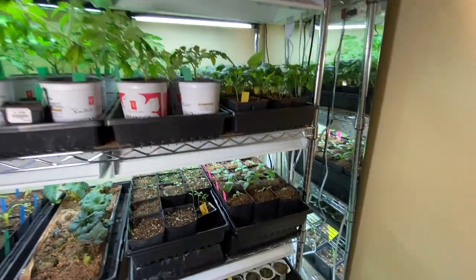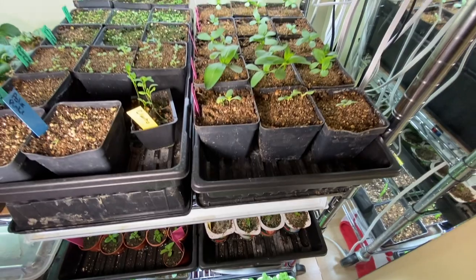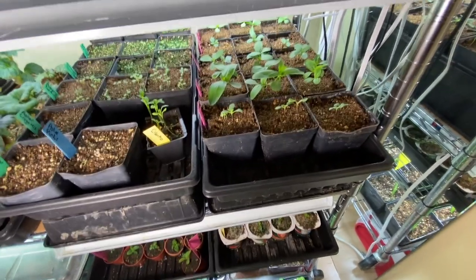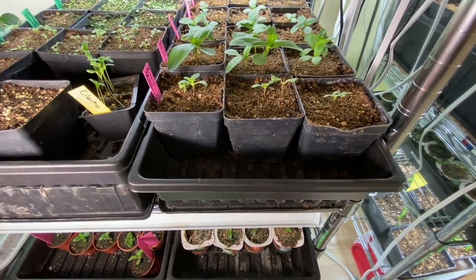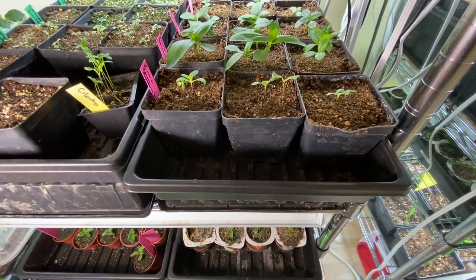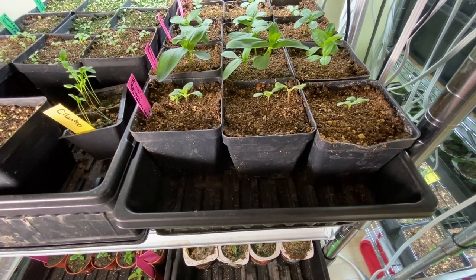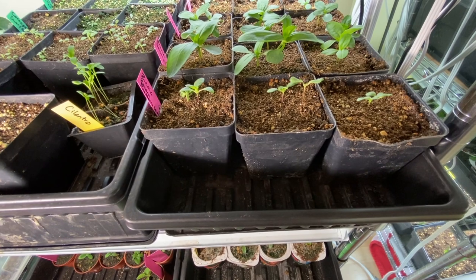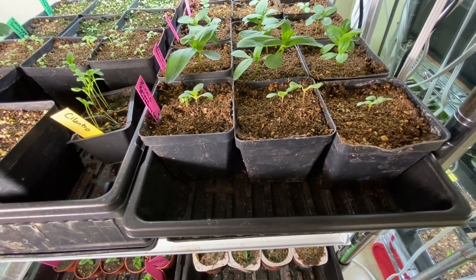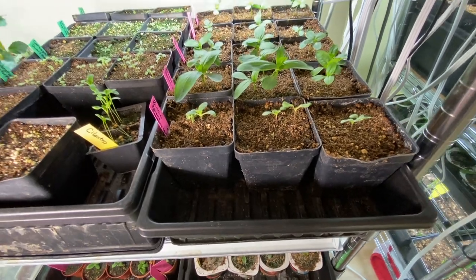I realized I missed a shelf. Over here are zinnias — lots of zinnias. I have Sahara Raspberry Lemonade, Benary's Giant, Zinderella Peach I think it is, Queenie Lime Red I believe, and Mardi Gras Mix at the very back.